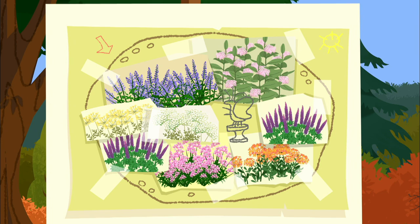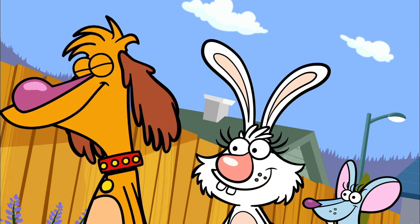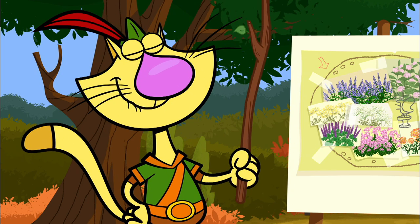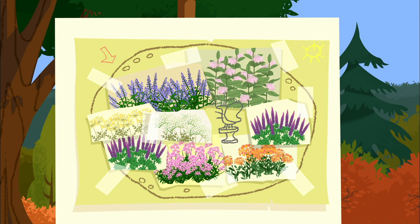Now according to our plan, we'll plant the colorful flowers here, here, and here. And since butterflies come from caterpillars, and caterpillars eat leaves, we'll put those special plants here.